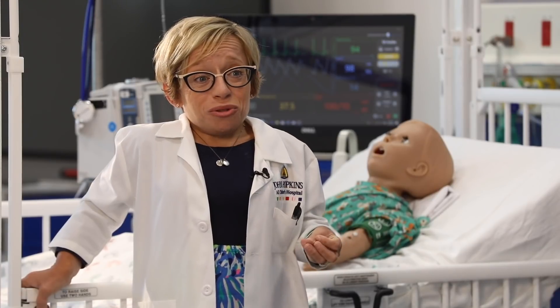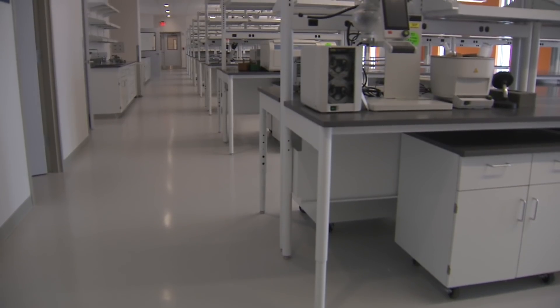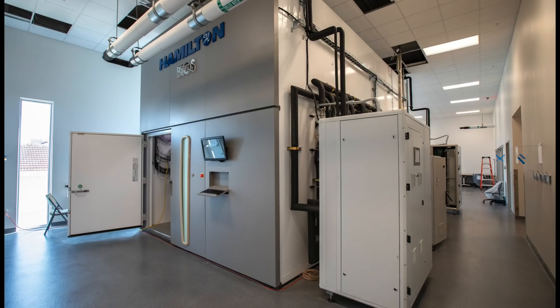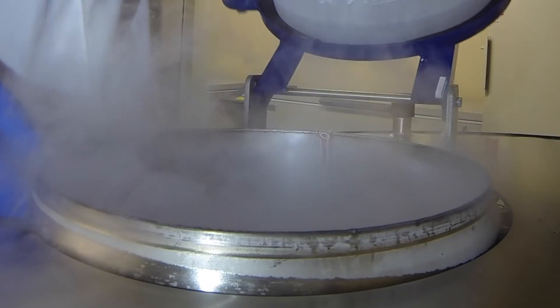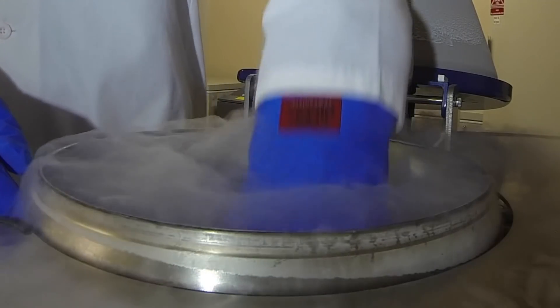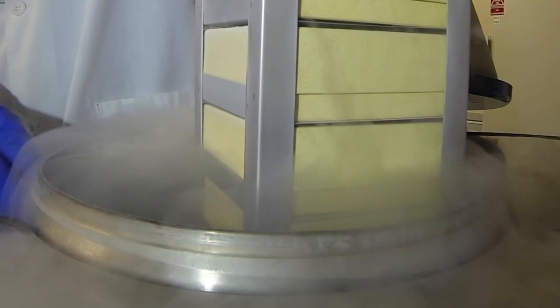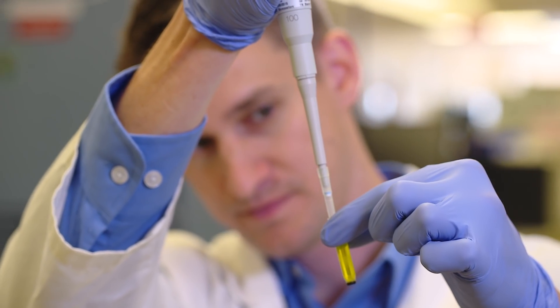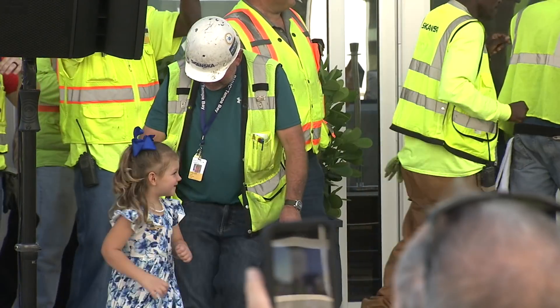There's also 40,000 square feet of research lab space and an expanded biorepository, the only accredited pediatric biorepository in the state, which will hold 3 million biospecimen samples. Because this is a wonderful, state-of-the-art biomedical research laboratory, wide open space, plenty of room for people to interact and communicate as they're doing experiments every day. Today begins a new journey for Johns Hopkins All Children's world-class scientists, educators, and physicians to find cures and improve the health of children everywhere.